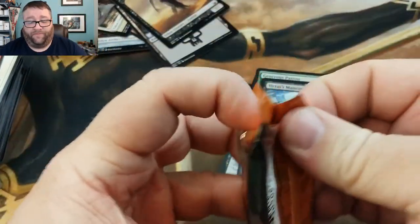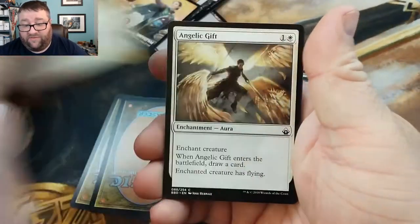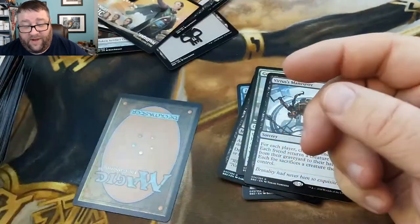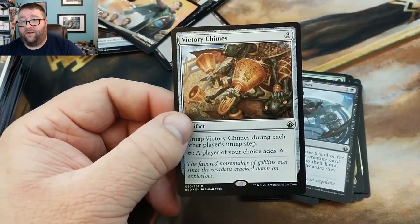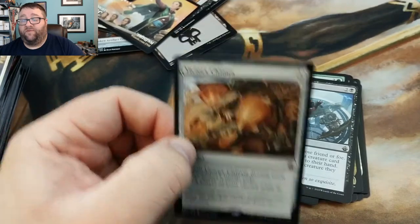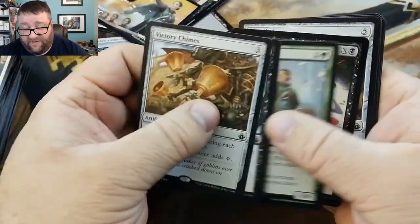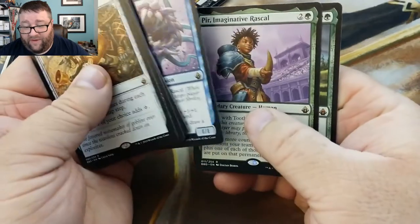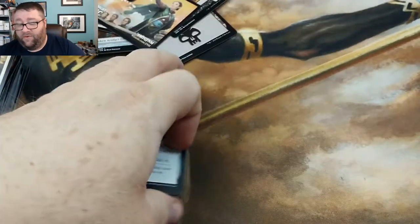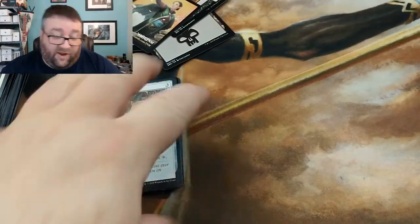Last pack: Opportunity, Savage Ventmaw, and this is an uncommon — Plated Crusher. Our rare is Victory Chimes. No idea about that card either... 49 cents. Well, we didn't do anything extraordinary. We didn't get anything really great at all. But you know, that's okay. I mean, we did get a Mythic and we did get some stuff for our Patreon Build-A-Pack box — this will all fit nicely in there. Not too bad.